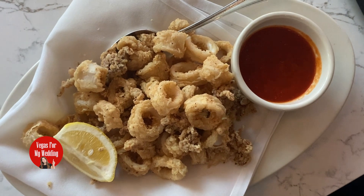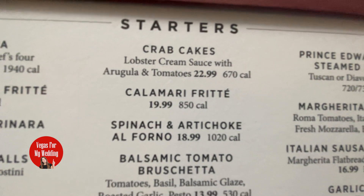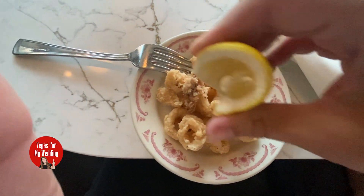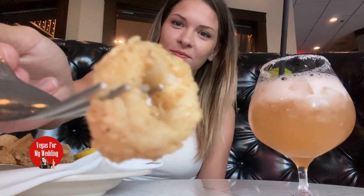Time to dive into the food. First up, we've got the calamari, which is fried. Now this isn't your average calamari — it's slightly battered, crispy, and tender on the inside. And the best part: the marinara sauce is packed with flavor. It's the perfect start to this Italian adventure, and trust me, you'll be polishing off that plate in no time.